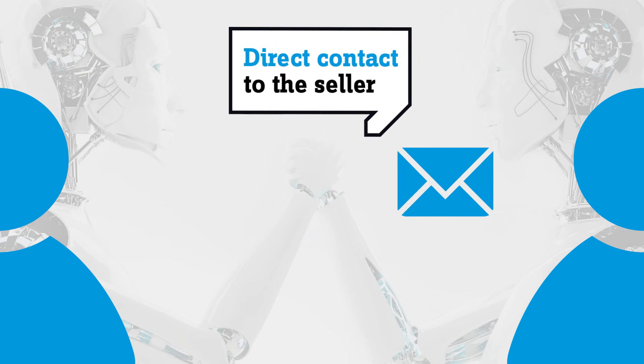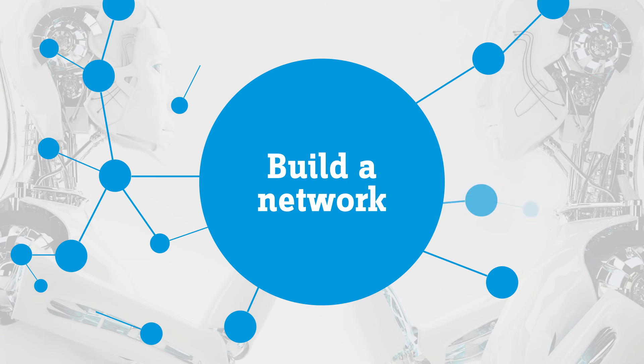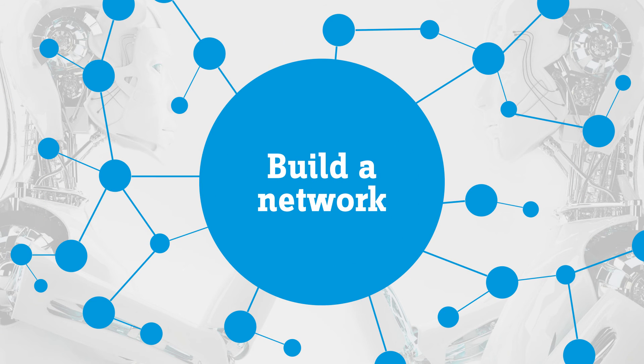With the Conrad Marketplace you have direct access to all relevant sellers. The seller's contact details can be easily found on your customer account.